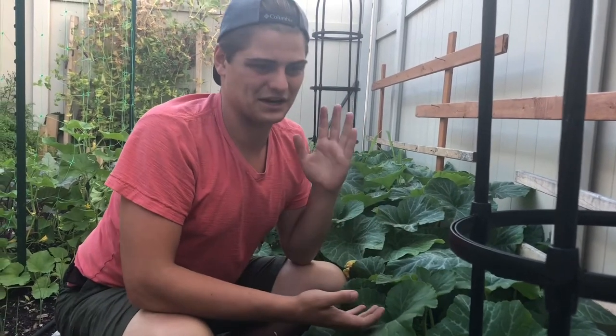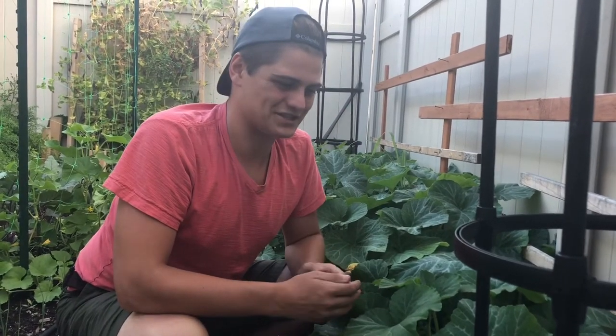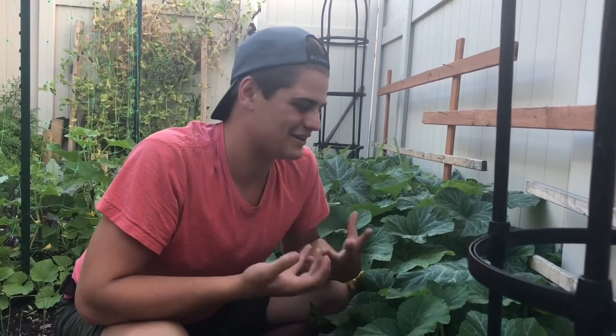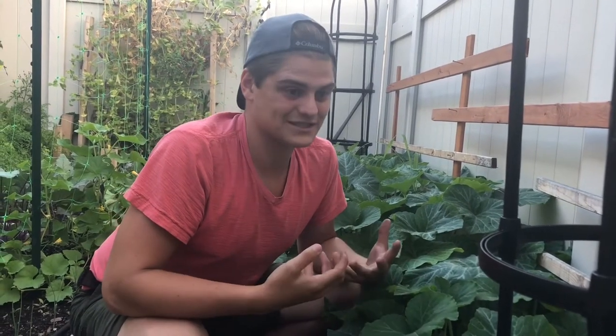I'm just so happy - I really am. This gardening season so far has been a little bit trying, with the lateness of putting in the boxes and getting the soil in. It was a lot of work to get it started, but it feels so good getting all this food and having this abundance in my backyard. It really just brings a smile to my face. Thank you guys for watching - till next time, stay planting!